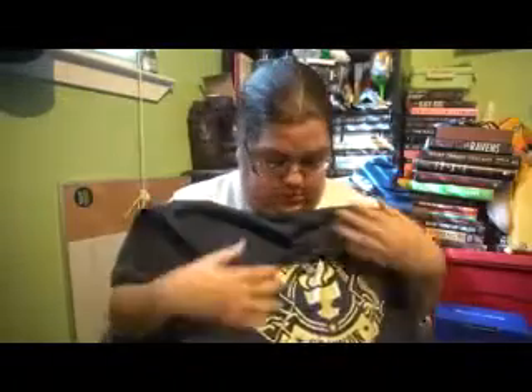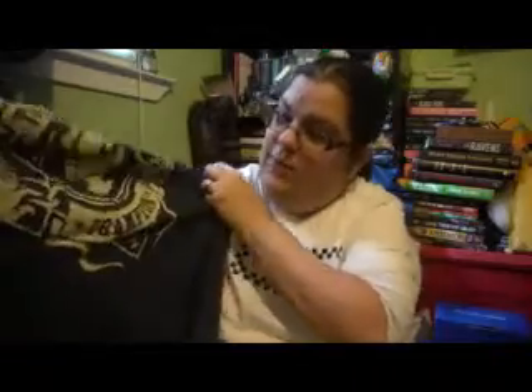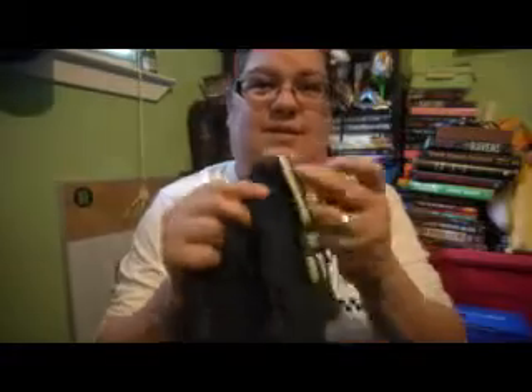Now we'll look at the t-shirt, which is a pretty bluish-gray color. It says 'Tournament Champion' on it, and it's a creamy yellow color design - I don't even know - it's got designs on the side.